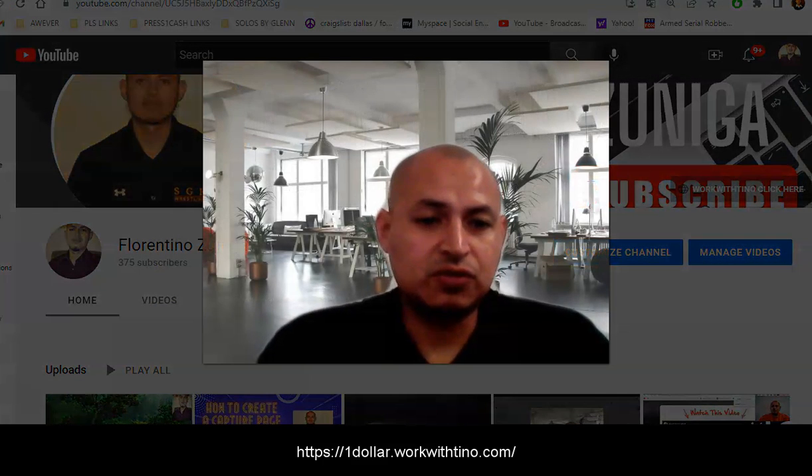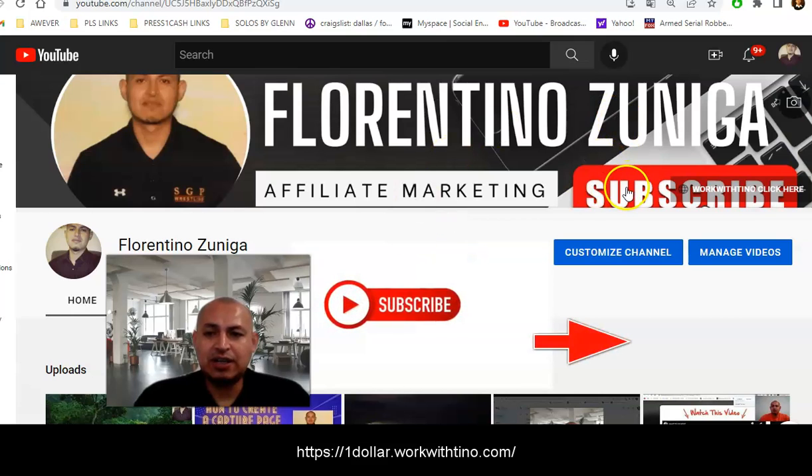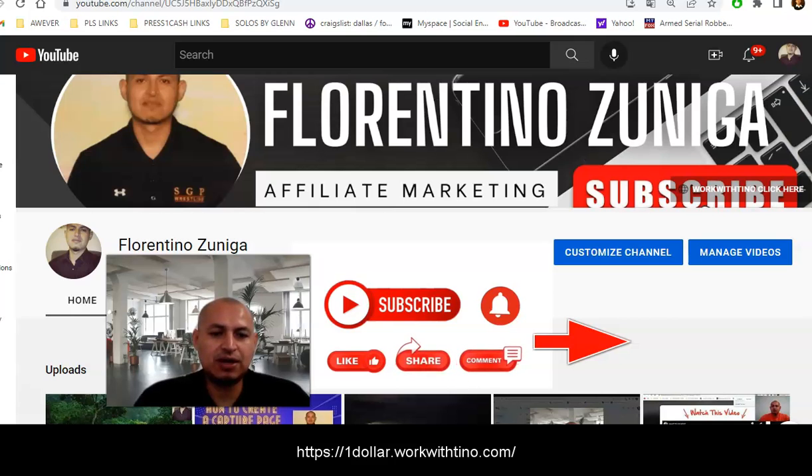Hello guys, my name is Fiorentino Zuniga. I'm shooting a quick video to show you guys what CapturePage is working best for me. Before we go any further, this is my YouTube channel — do me a favor and subscribe to it. You're going to help the channel grow, and I'm going to be putting up training and showing my results on what I'm doing and what I'm using.